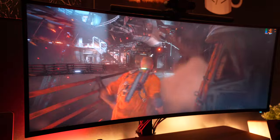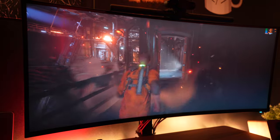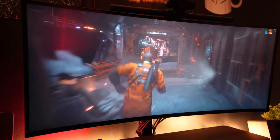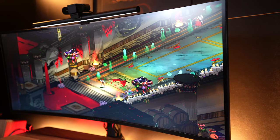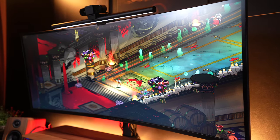The Alienware AW3821DW is a QHD Plus nano IPS display with a max resolution of 3840x1600 and a max refresh rate of 144Hz. The pixel density is about 111 pixels per inch.